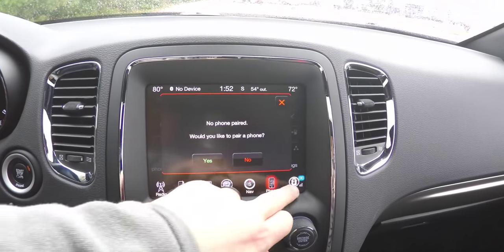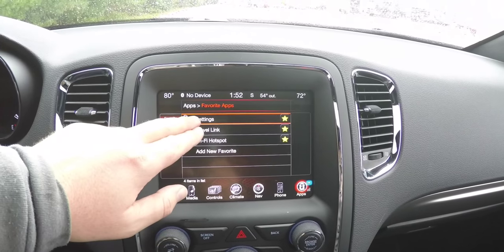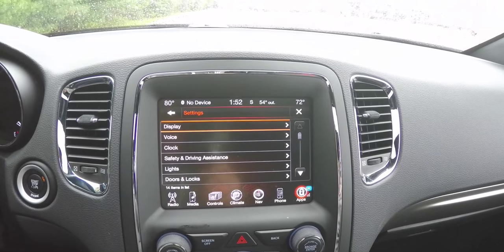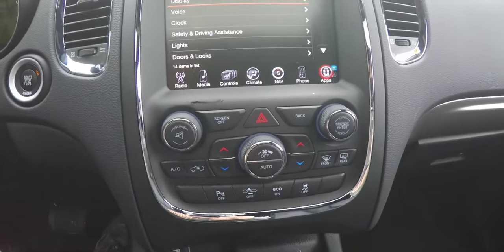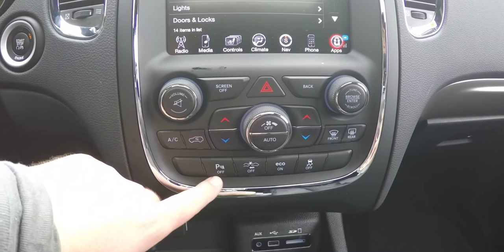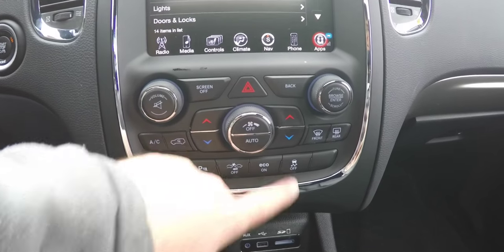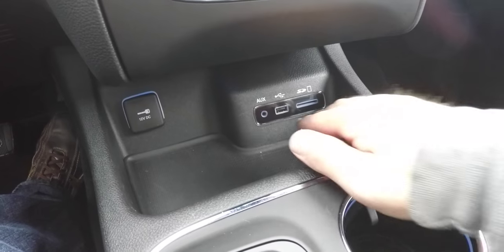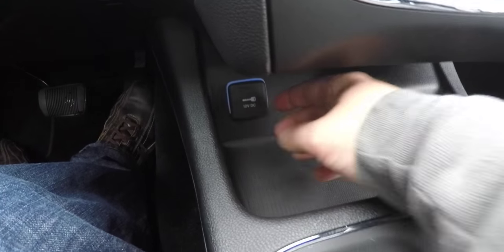The touchscreen also includes phone controls, Uconnect apps, SiriusXM Travel Link, a Wi-Fi hotspot, and settings. Below that are redundant controls for audio and climate, a park sense parking sensor power switch, forward collision warning, eco mode, and stability control. There are also Uconnect inputs including an auxiliary input, USB port, SD card reader, and a 12-volt power point.